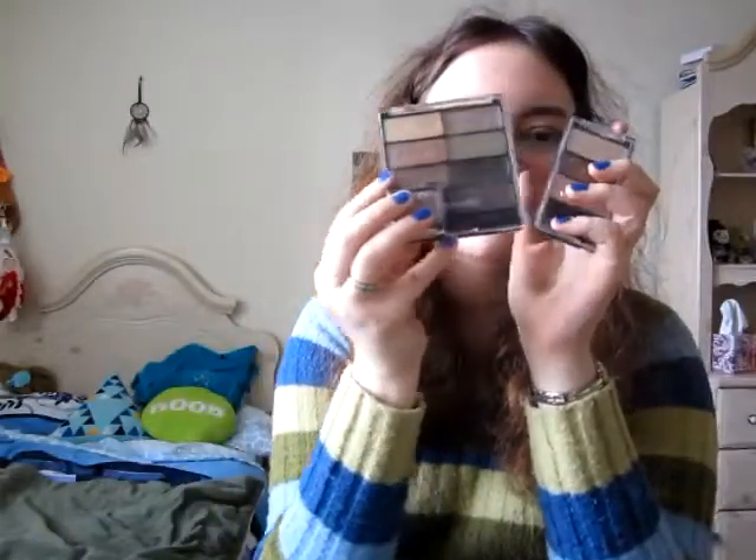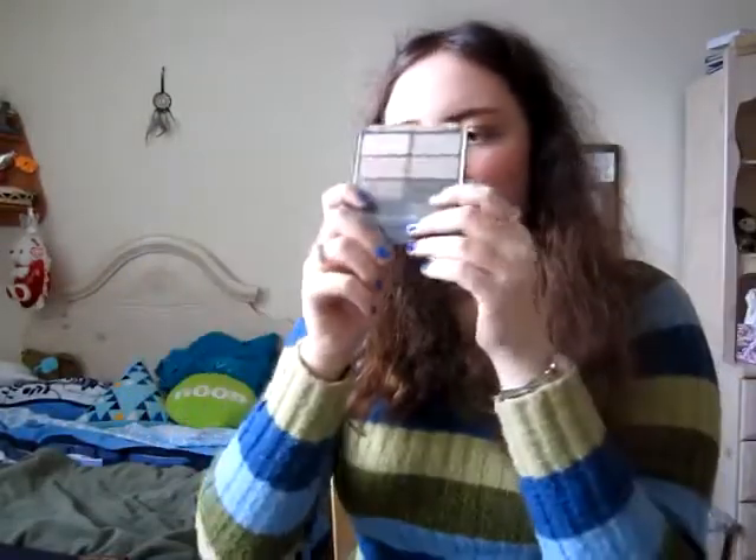Now for drugstore eyeshadows — I've raved about these lots of times — they are the Wet n Wild shadows. I love the palettes, the trios, and I recently got a single. They're super pigmented and very soft, which I like. The trios are about three dollars, this single was about five dollars, and this one cost me two dollars. Really good color variety too.